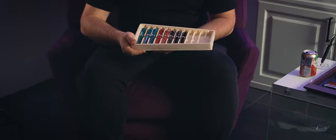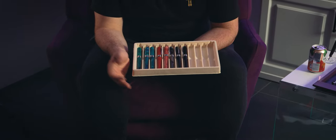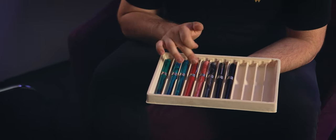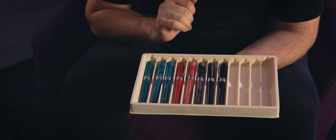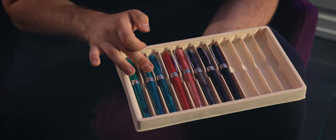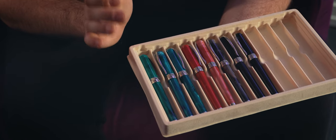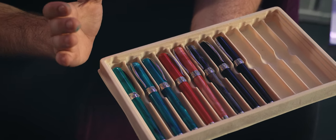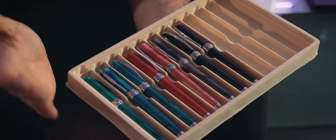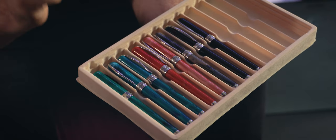The first fountain pens I want to show you are the Pineder Avatar U-Air Resin — U-Air standing for Ultra Resin. I have here some beautiful colors: red, pink, and black. These fountain pens use a steel nib and they look very nice. One big important aspect of the U-Air Resin is that it's very resistant to shock, scratches, and damage. Basically, if I'm not mistaken, this is a fountain pen that you can drive your car over without doing massive damage to this very resistant material.